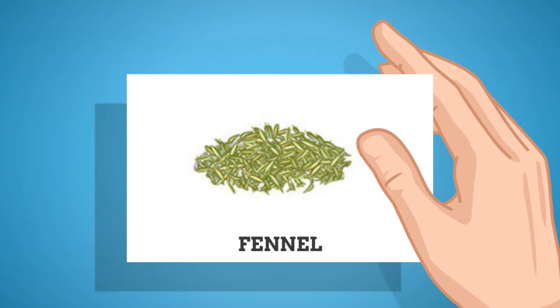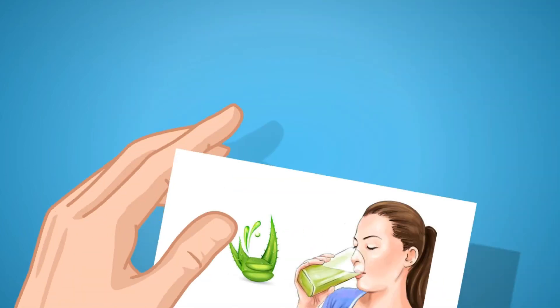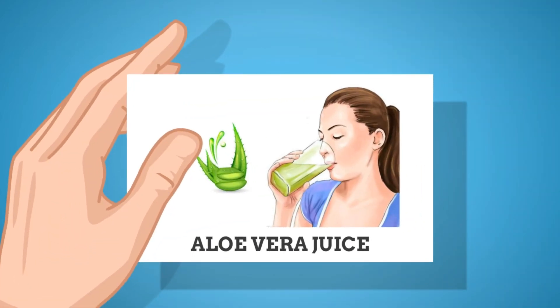Fennel: Fennel is also very effective for getting relief from the symptoms of a sour stomach. Fennel can prevent gastrointestinal problems and keep your gut microbiota healthy. It is also antispasmodic, which means it can provide relief from any kind of stomach pain. It even reduces gas and nausea caused by an upset stomach.